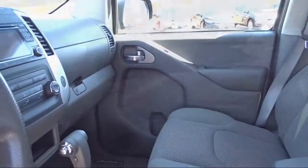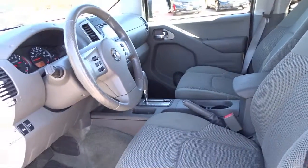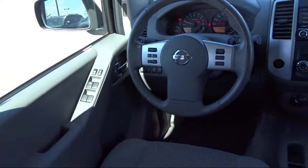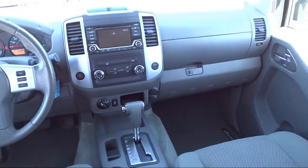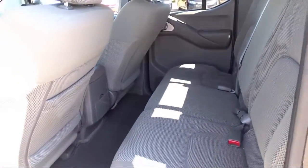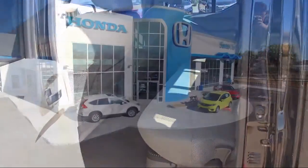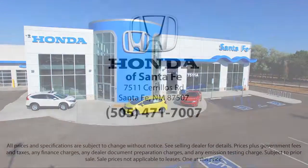At Honda of Santa Fe, every pre-owned vehicle at our dealership is thoroughly inspected and tested to ensure great performance and full satisfaction. We have gained a great reputation for offering some of the best quality pre-owned vehicles in the area. We have a friendly and knowledgeable team here to serve you, and we believe that the car buying experience should be as stress-free as possible, so come in today and let us show you our dedication to quality service.